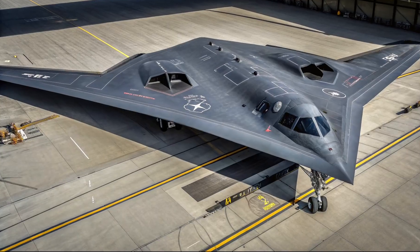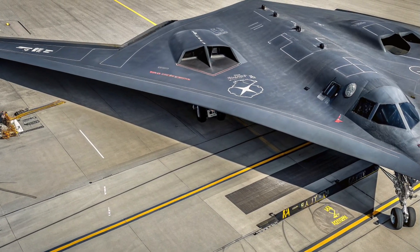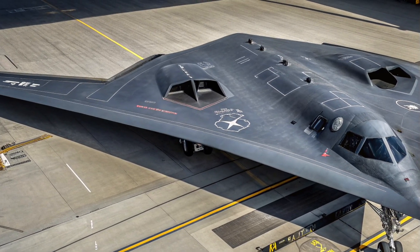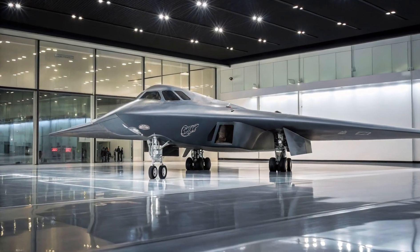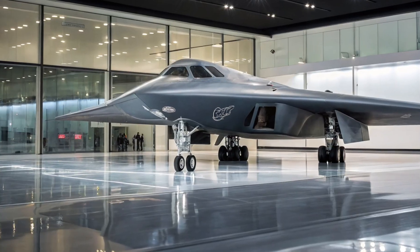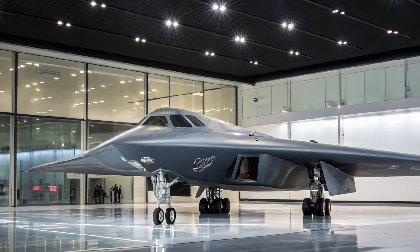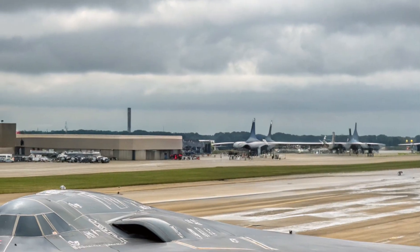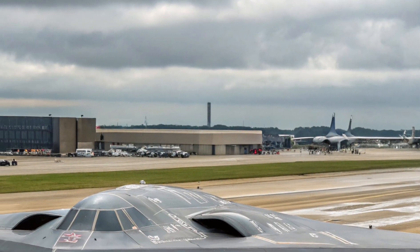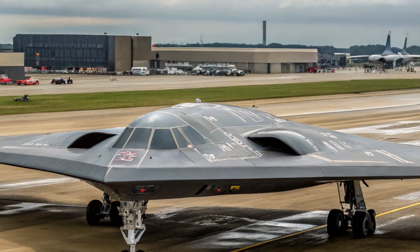The 2025 iteration maintains its carbon-graphite composite skin but incorporates newer radar-absorbent materials, reducing its already minimal radar cross-section even further. To the naked eye it may look like the same aircraft, but underneath its skin it's a whole new beast. In 2025, stealth isn't just about evading radar — it's about surviving in a digitally connected battlefield.